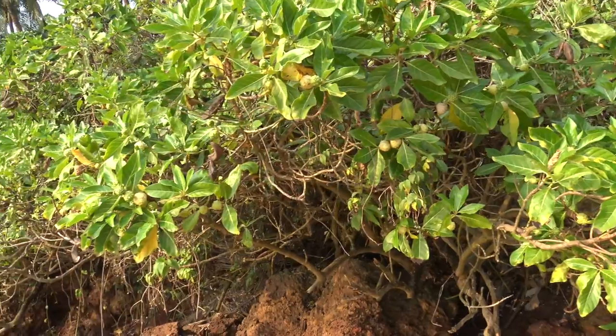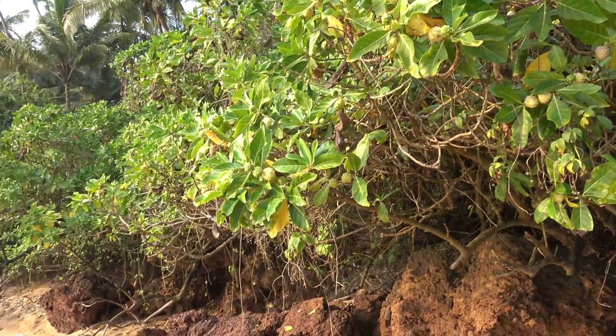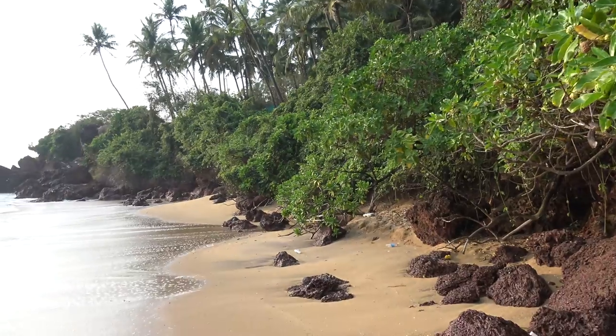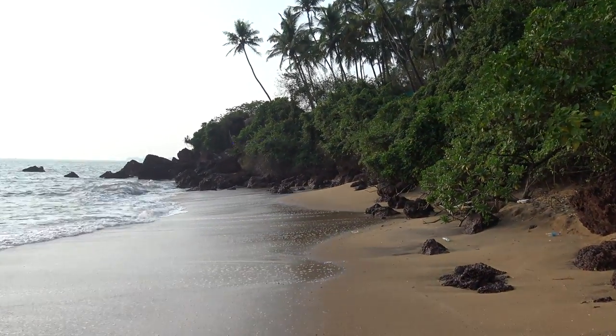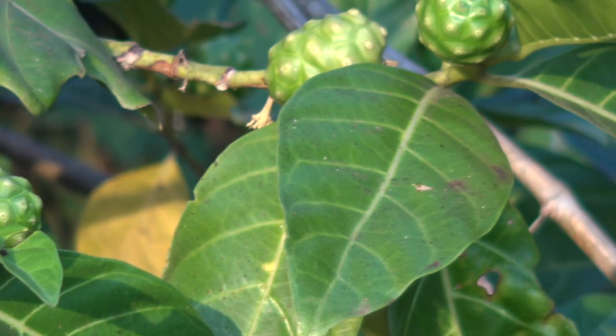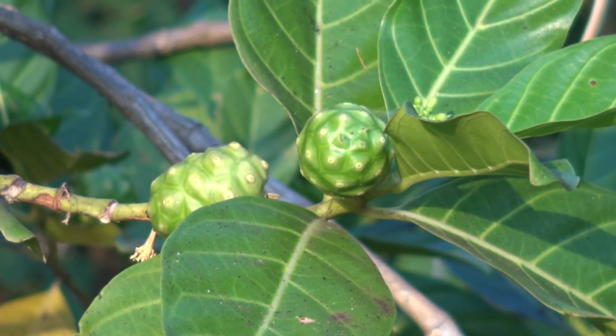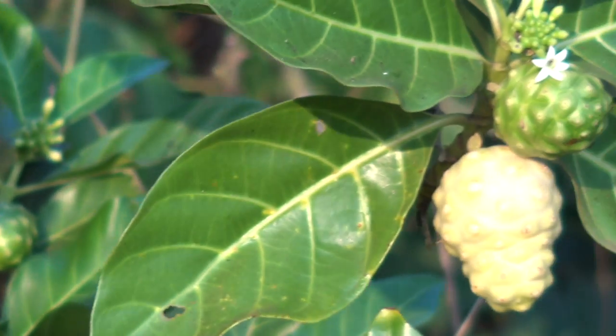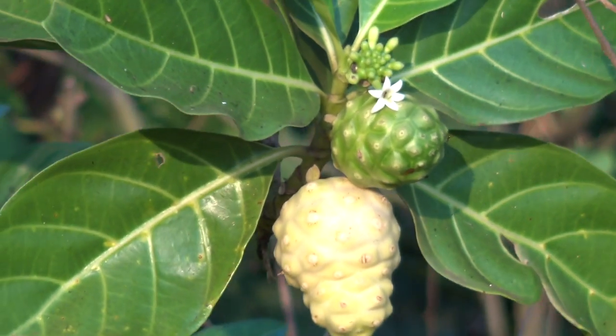These plants usually grow around coastal regions, around sea level, because they grow easily in salty soil. They can also grow around 400 meters above sea level, usually in forest areas where lava flows underneath. The fruit can grow up to 12 centimeters and has a peculiar lumpy surface. The more the fruit matures, the whiter it becomes.